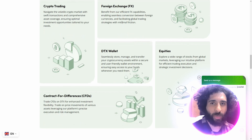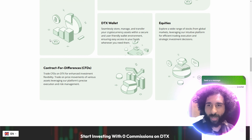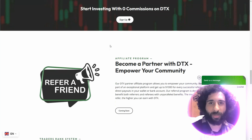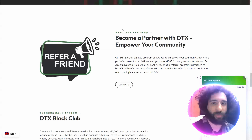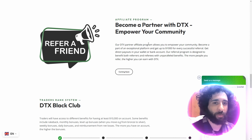And see the product range: crypto trading, foreign exchanges, the DTX wallet, equities and contracts for differences (CFDs), and enhanced investments. Plus, you can start investing with zero commissions on DTX. You can also become a partner and empower your community.